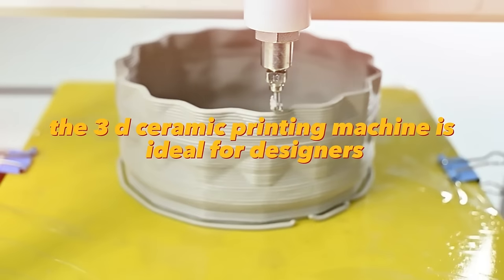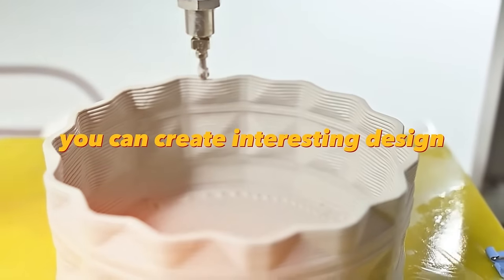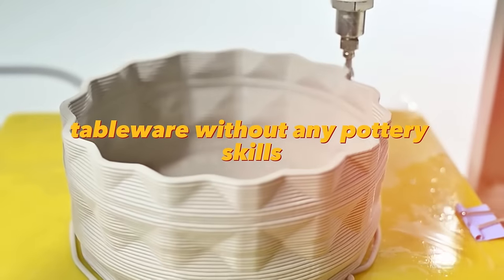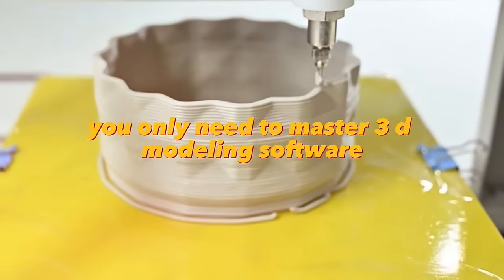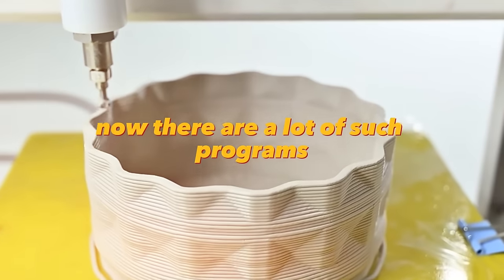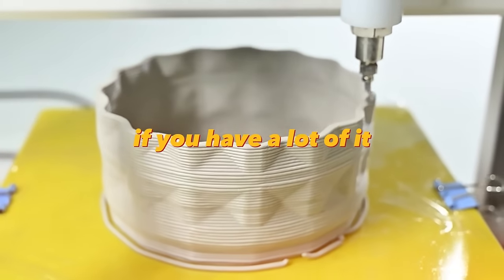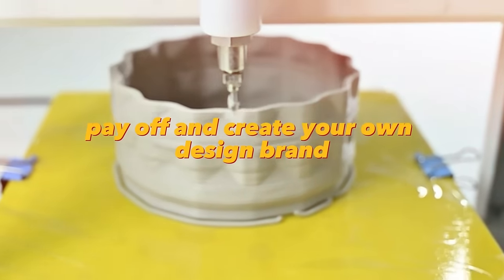The 3D ceramic printing machine is ideal for designers of tableware and interior design. You can create interesting design tableware without any pottery skills — you only need to master 3D modeling software. There are many user-friendly programs available. It all depends on your creativity; if you have a lot of it, you can quickly pay off the investment and create your own design brand.